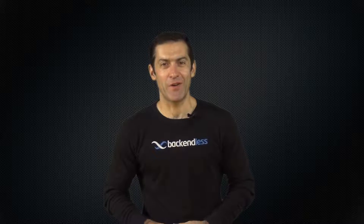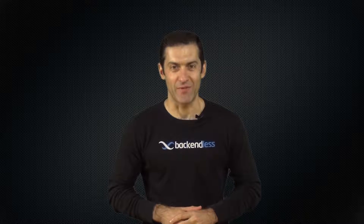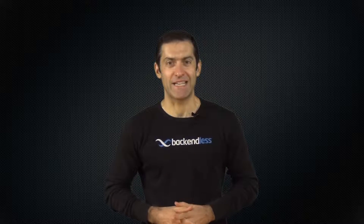Hi guys, this is Mark Piller. In this video I'm going to give you an overview of API Services Engine, which is a component of the Backendless platform. It is by far the most exciting part of our system that has absolutely fantastic capabilities.